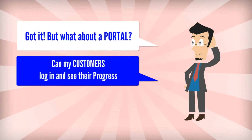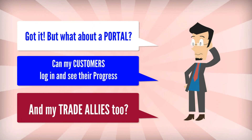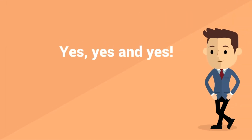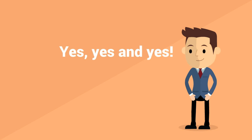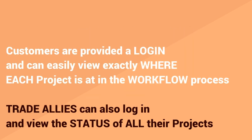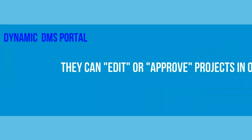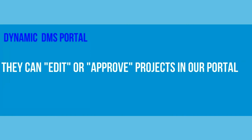Alright, but what about a portal? Can my customers log in and see their progress? And my trade allies too? Yes, yes, and yes. Customers are provided a login and can easily view exactly where each project is at in the workflow process. Trade allies can also log in and view the status of each of their projects. Both customers and trade allies can log trouble tickets. They can even edit and approve projects from within the portal.